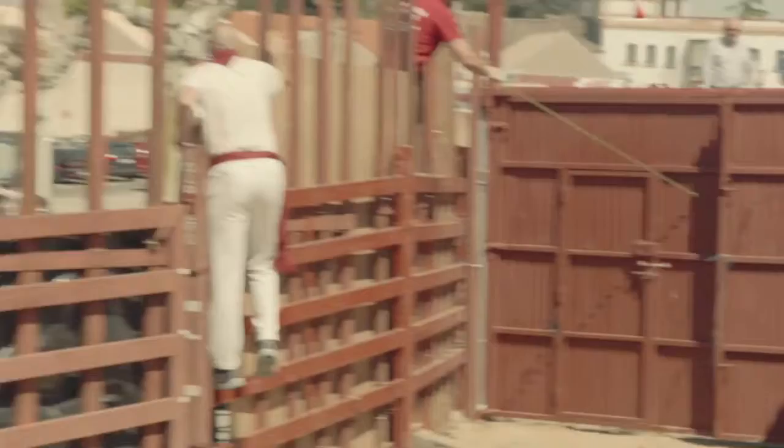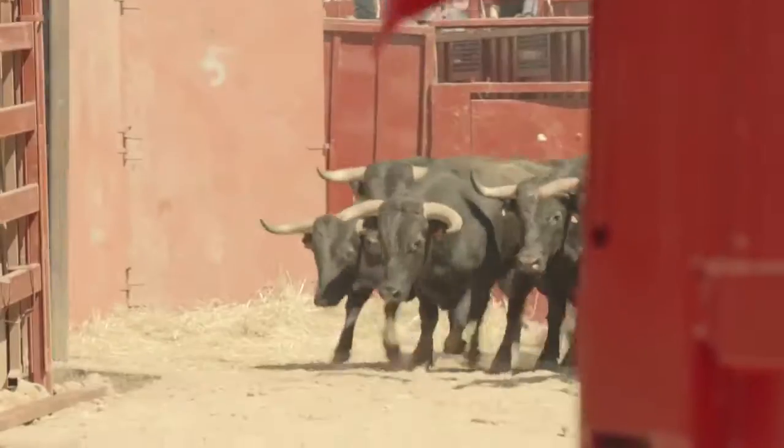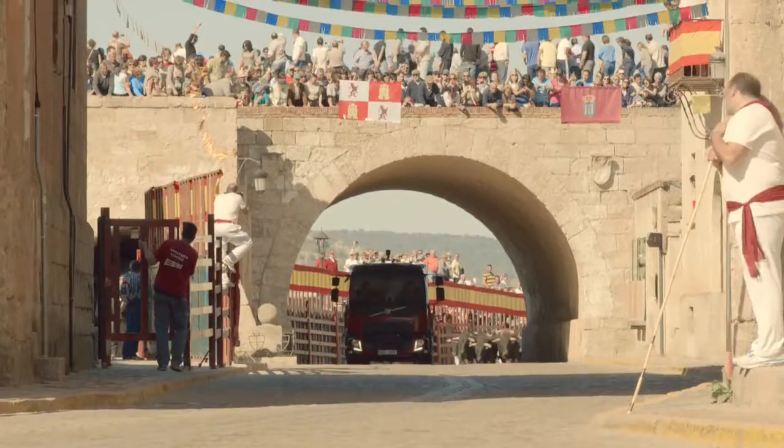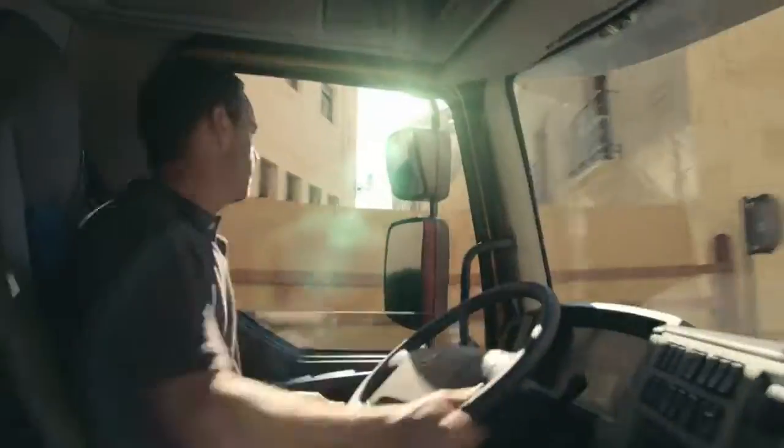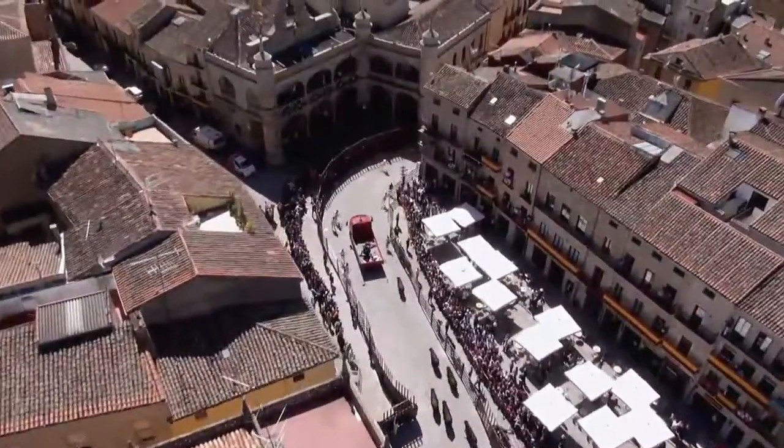We're covering every option we possibly can to make the job as safe as possible. The bulls have just been released from their pen, and I'm just matching their speed here. It's a hard left here, so I try and take the racing lines, coming in hard on the brakes. We're on cobblestones as well, so it's quite slippery.